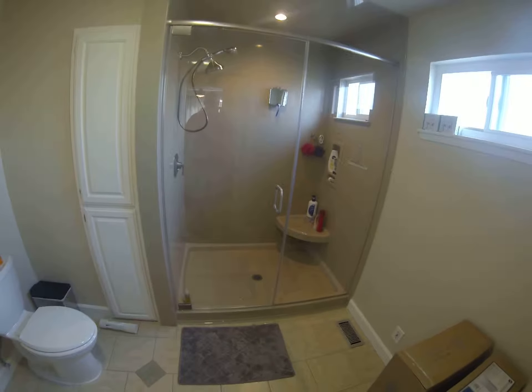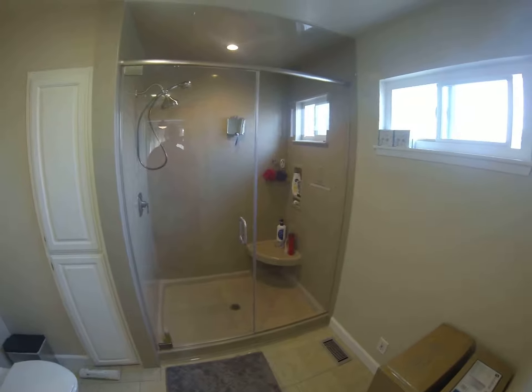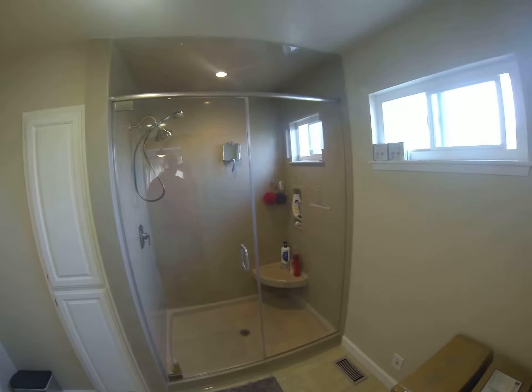Hi, Paul, Golden Gate Enterprises. We're here. Unfortunately we didn't get the clean brand new view, but this is the folks have started using the new shower.